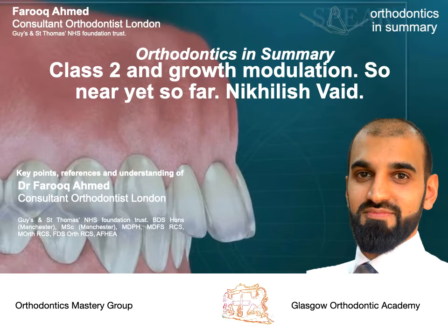This is the lecture by Nikolaj Vade. Nikolaj described how the changes in the literature have shaped our clinical practice. He then went on to describe the answers that we have now in 2020, and this is part one. The first question was: do we have the evidence, and is it effective for treating Class 2 cases?